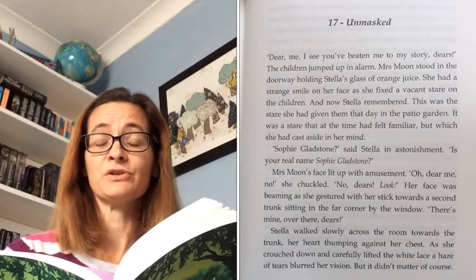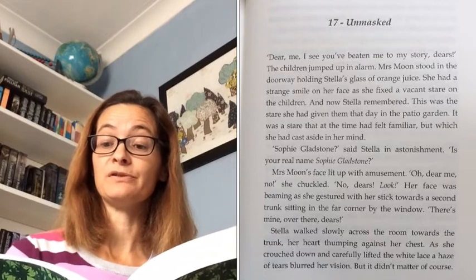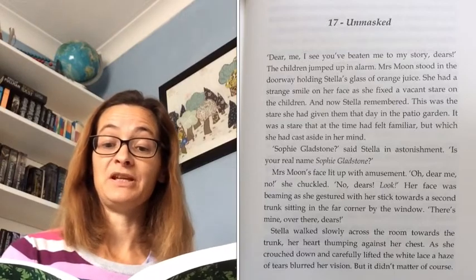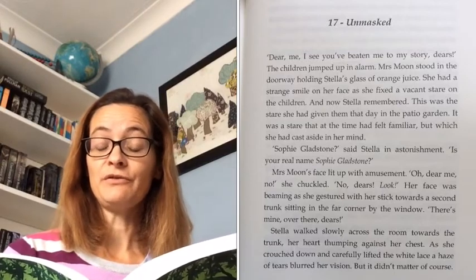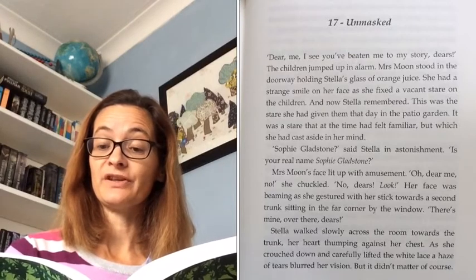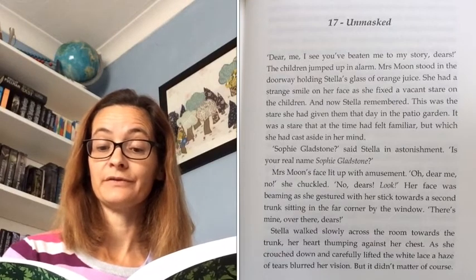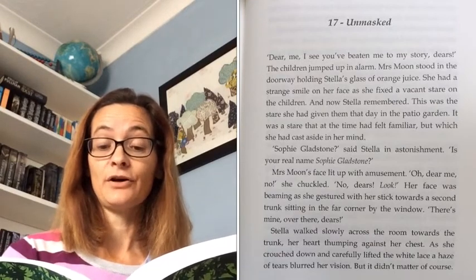'Is your real name Sophie Gladstone, Mrs Moon?' Mrs Moon's face lit up with amusement. 'Oh dear me, no,' she chuckled. 'No, dears, look.' Her face was beaming as she gestured with her stick towards a second trunk sitting in the far corner by the window. 'There's mine. Over there, dears.'